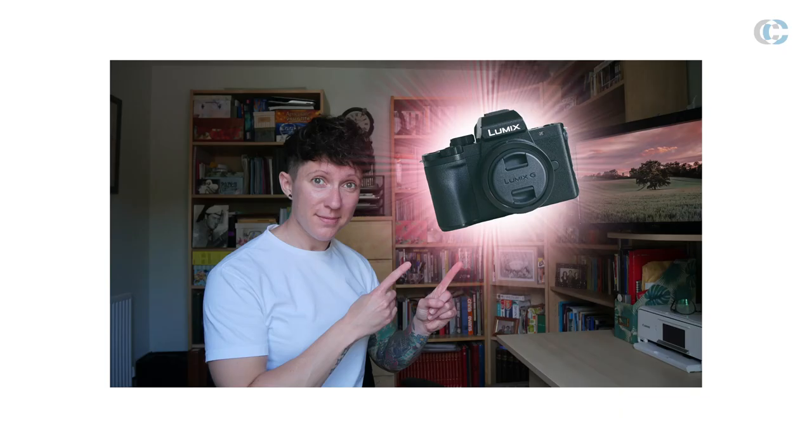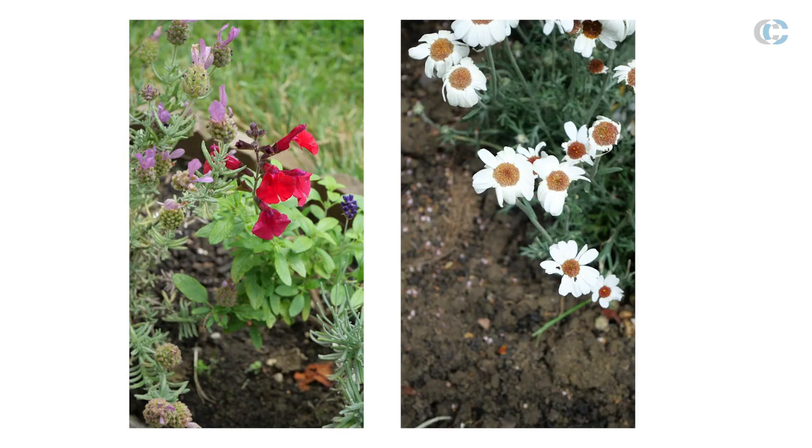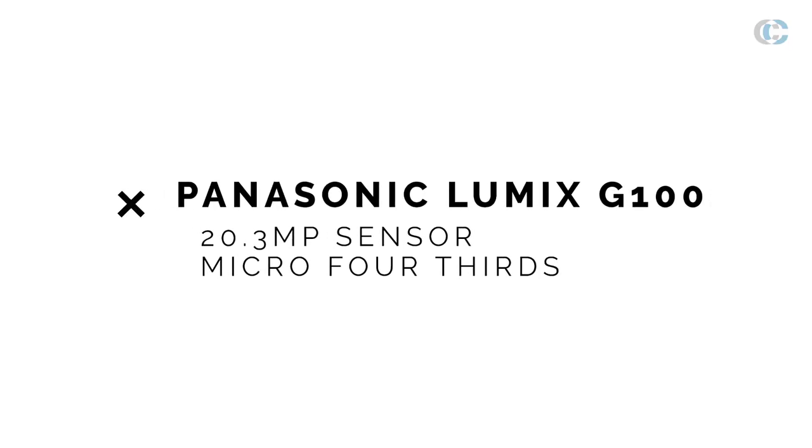The fifth and final feature of the G100 is its photo capabilities. Even as a vlogger there will be times when you want to take a still photograph, whether that's for a thumbnail for your YouTube video or just a nice shot you've seen whilst out and about. The G100 packs a 20 megapixel sensor which is more than capable of providing really clear, sharp, high-resolution images. These images will be perfect for social media content but could also be printed at home, framed and hung up on the wall.